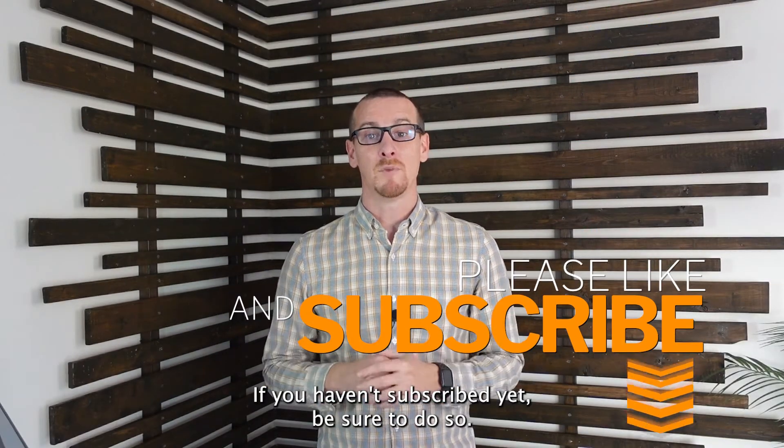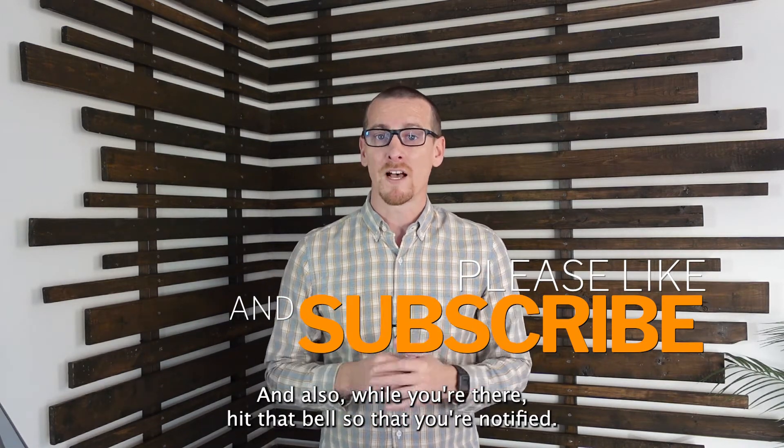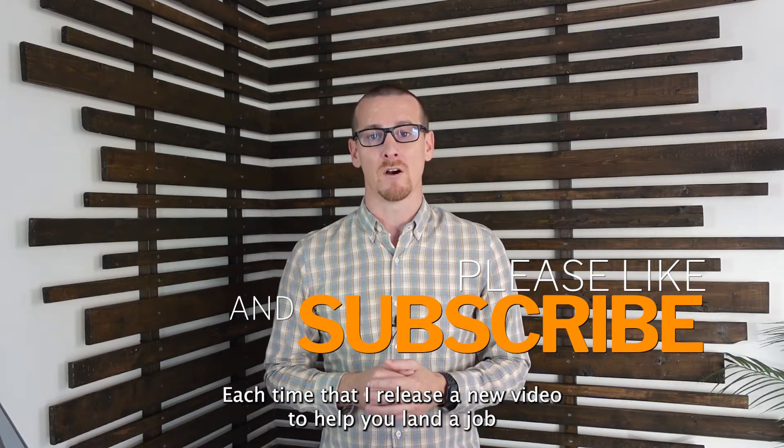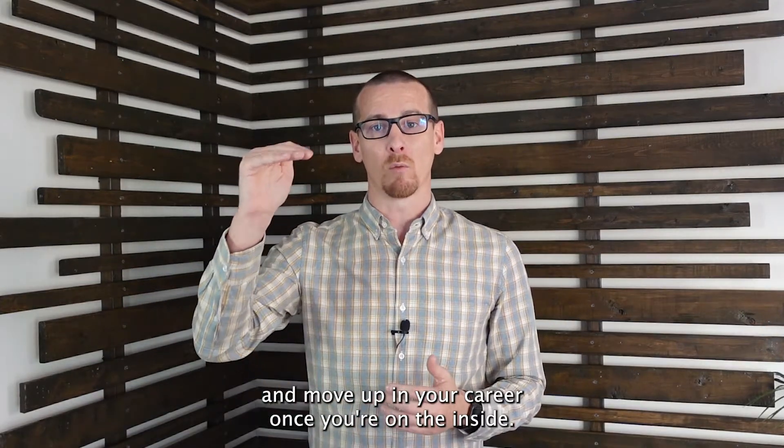If you haven't subscribed yet, be sure to do so. And also hit that bell so that you're notified each time I release a new video to help you land a job and move up in your career once you're on the inside.